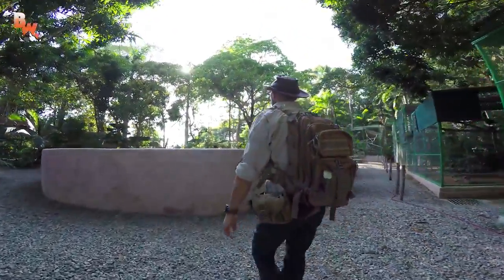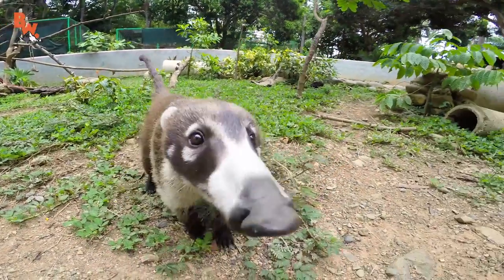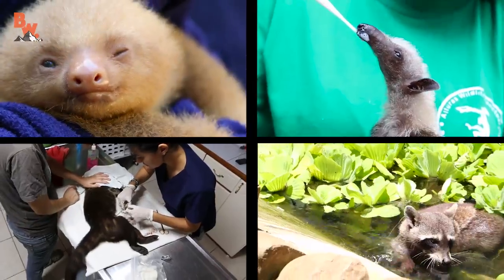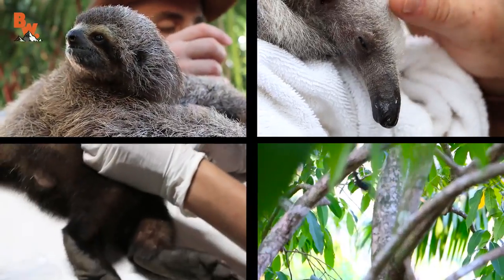The Alturas Wildlife Sanctuary has a very clear mission when it comes to Costa Rica's wild animals that are in need of help: rescue, rehabilitate, and ultimately release them back into their natural environment.